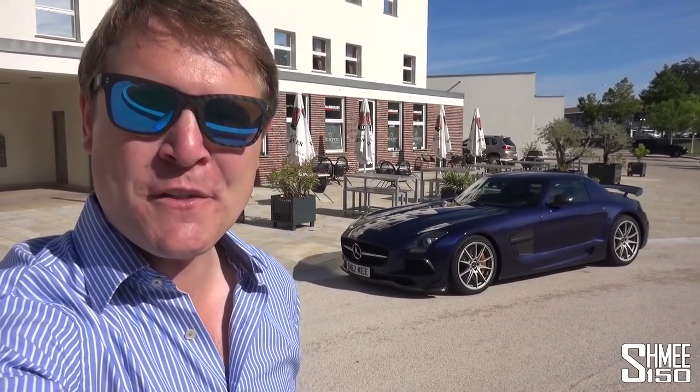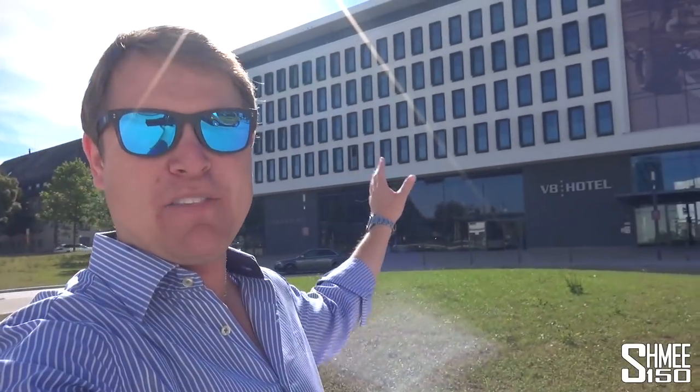Hi guys, I'm Shmi. Hello and welcome back to the channel, where you join me on a beautiful day here in Germany, back in a familiar spot to the storyline of this car. I started the video right here outside the V8 Hotel at Motorworld — an amazing place filled with car dealerships and lots to see, with the new part of the hotel over on the other side.